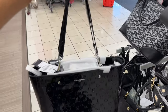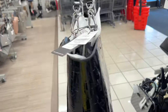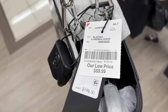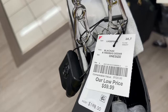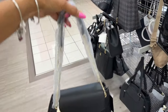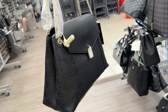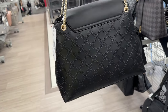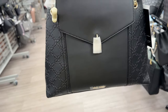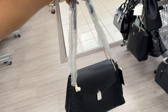Oh, I like this Karl Lagerfeld tote — patent leather with silver hardware. It retails for $198 and it's $60 here. This is beautiful. This is also new — Nine West, I've seen the taupe, but this is the black with gold hardware and a silver lock in the front for $30.